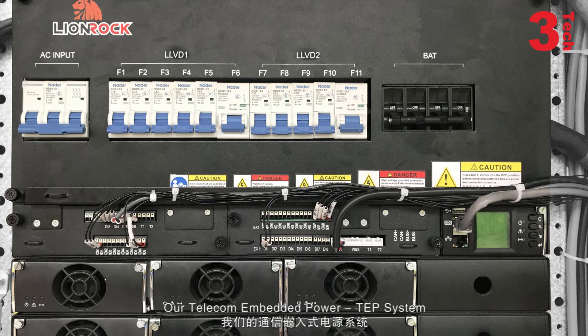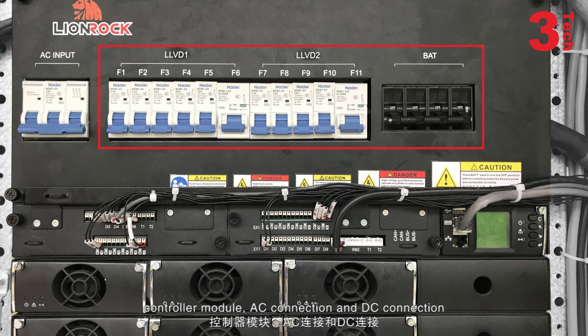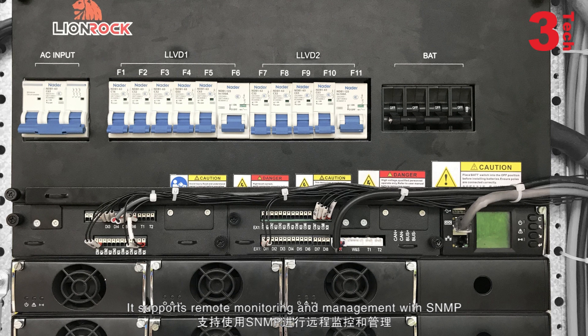Our telecom embedded power, TEP system, is a compact and intelligent power system which includes rectifiers, control module, AC connection, and DC connection. It supports remote monitoring and management with SNMP.